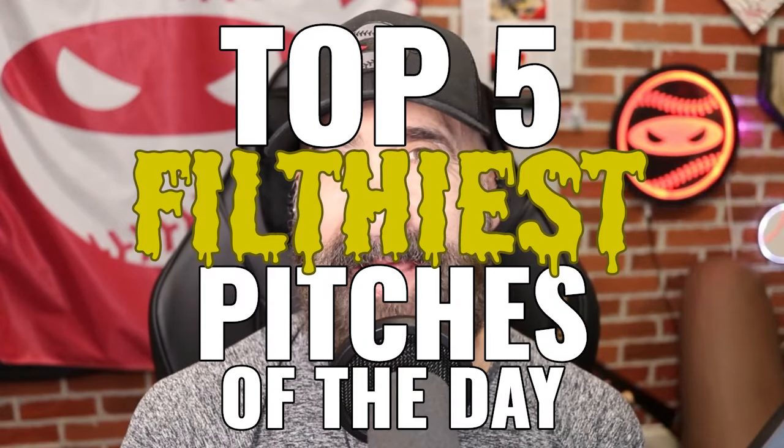What's up, everybody? Welcome back to another Pitchy Ninja's Filthiest Pitches of the Day. I'm, of course, Pitchy Ninja, and I'm here with Will Leahy.